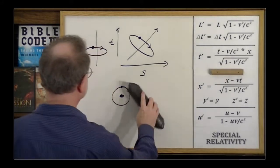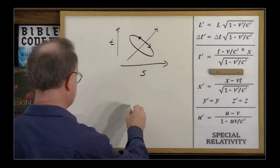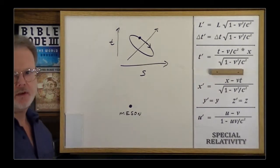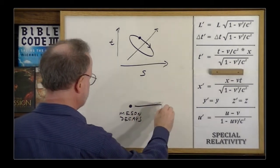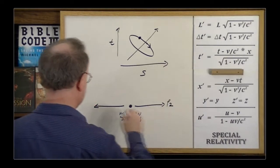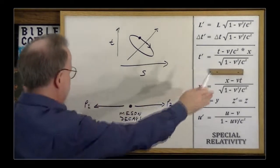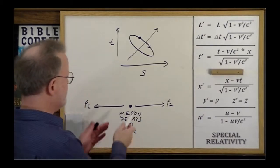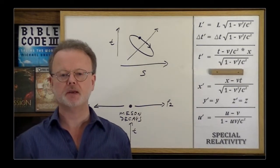Another way you can look at this is with a particle known as a meson. When a meson decays, it splits into two photons — those are particles of light. So you have photon two and photon one, and they're moving at the speed of light in opposite directions. In this case, imagine that the meson was just moving across the dimension of time. When it decays, you have two photons moving across the dimension of space in opposite directions.